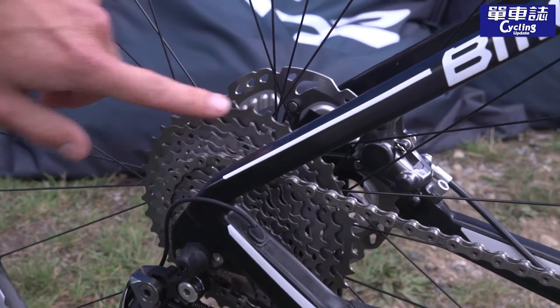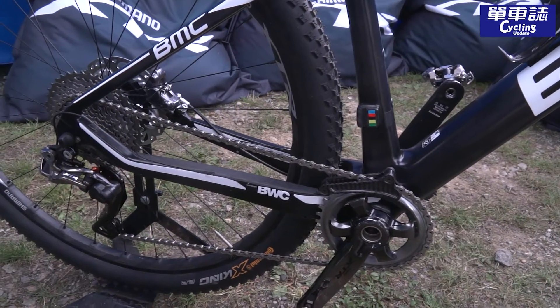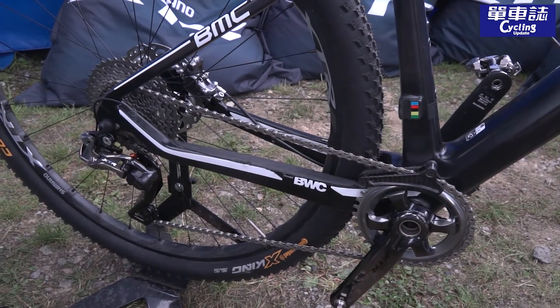We have the 11-speed cassette, 40 to 11T, and as I said, the single speed setup with our dedicated race crankset.